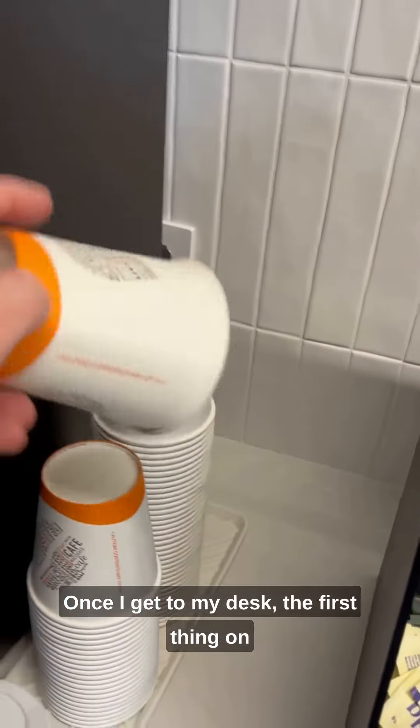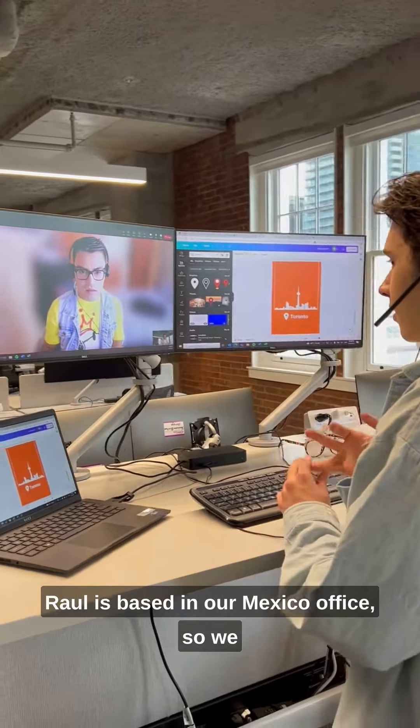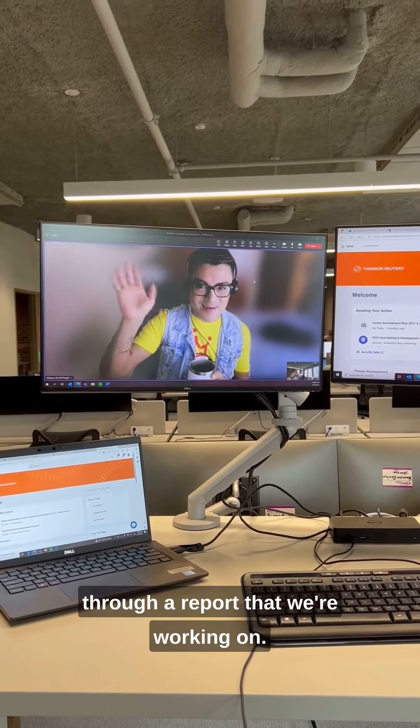Once I get to my desk, the first thing on my agenda today is a meeting with my teammate Raul. Raul is based in our Mexico office, so we jump on a quick Teams call and we're walking through a report that we're working on.